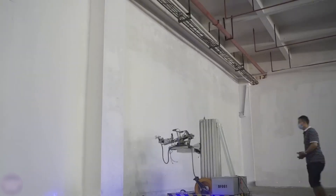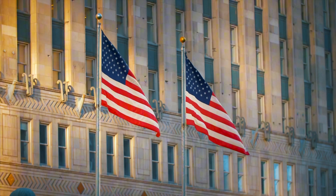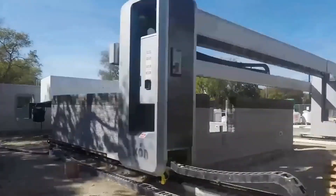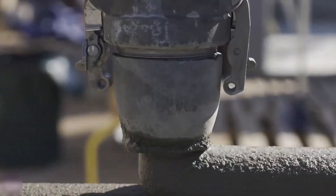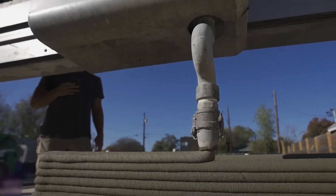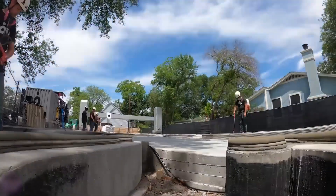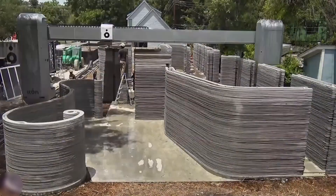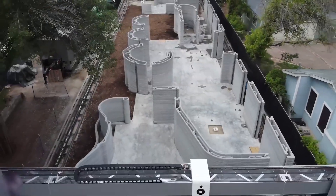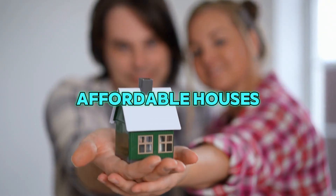These Chinese robots aren't alone — other countries are joining the fun too. In America, a company called Icon is using giant 3D printers to build houses. Picture a huge machine squirting out cement like frosting on a cake, layer by layer, to make walls. It can build a whole house in just a few days. This printer, called Vulcan, is super fast and makes homes that are strong and cozy. It's helping people get affordable houses, which is like giving families a big hug.